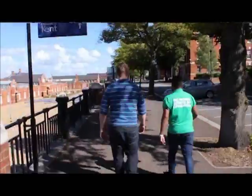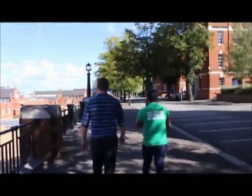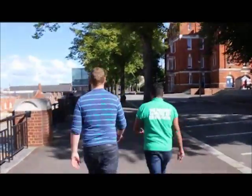Next building on the right is the Nelson Building. In there's some computer labs and a printing room, so if you need to print off your coursework or go in and do it in there, then that's the place. It's also got Medway Sciences in there and the School of Health and Social Care.